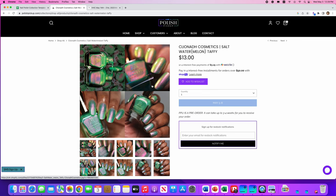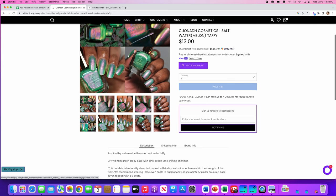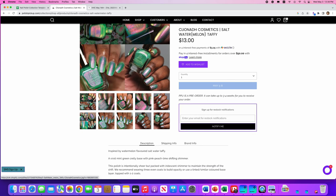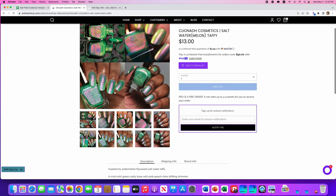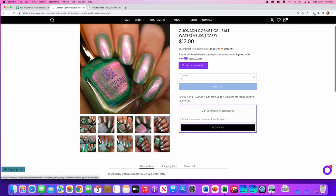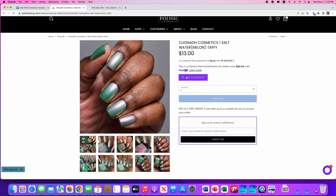Cleona Cosmetics, Saltwater Melon Taffy. This is gorgeous, inspired by Watermelon Saltwater Taffy. It's a vivid mint green crelly base with pink, peach, and lime shifting shimmer. It's intentionally sheer, but you can build it up. No cap on this one. This is really, really pretty, and I don't have anything from Cleona Nails — I have eyeshadows from Cleona but not nail polish. I'm going to put that on the list.